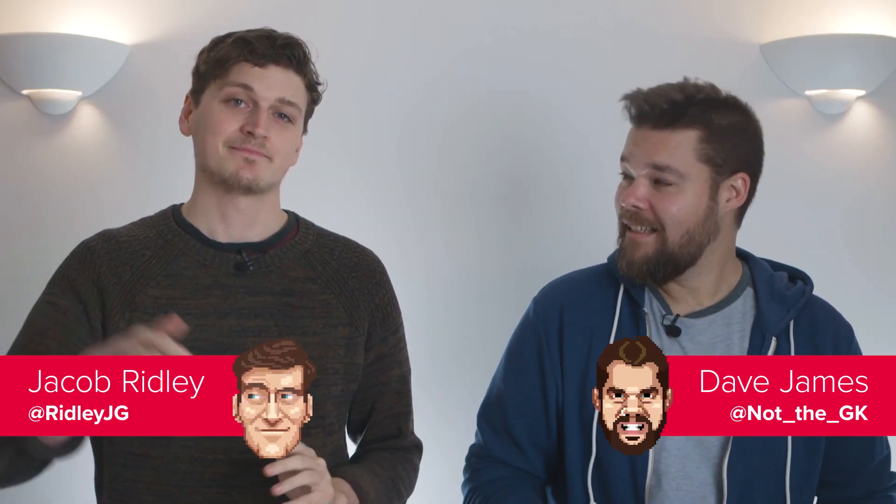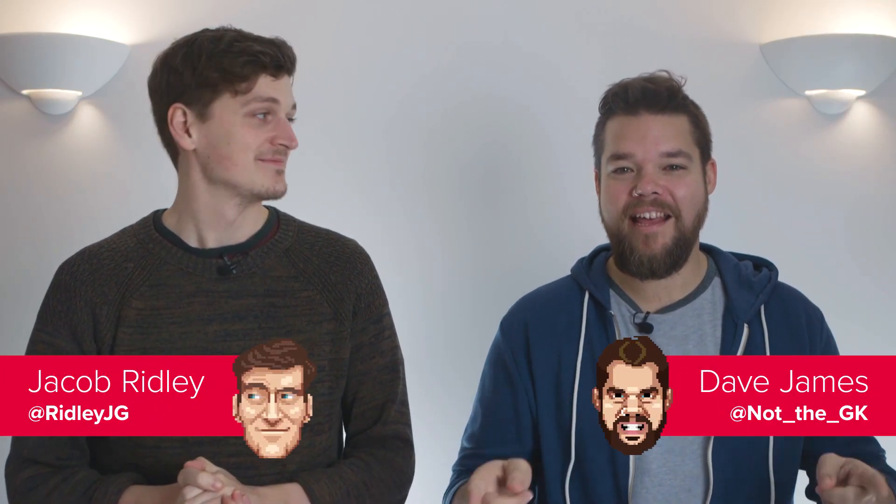Hello world, it's Dave! And your boy Jacob. Here to talk about the brand new fastest desktop graphics card in the world, the NVIDIA Titan RTX!